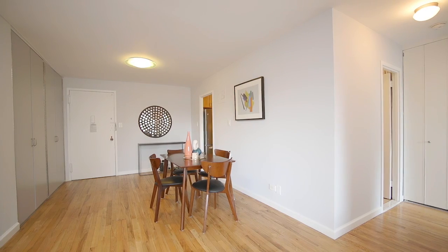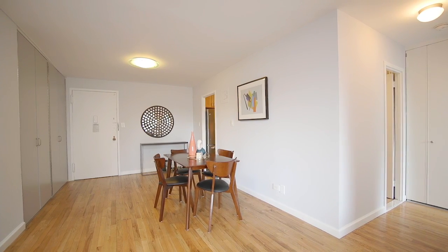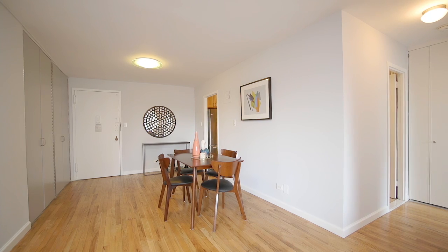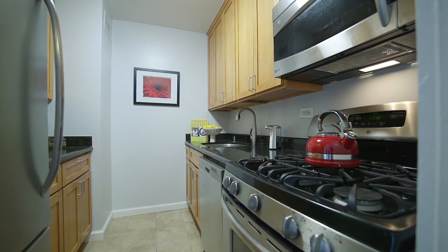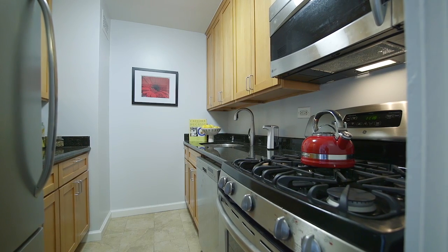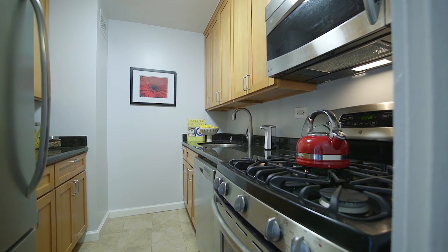An open foyer with two large closets flows into the roomy space. The impressive kitchen is outfitted with stainless steel appliances, wood cabinetry, and granite countertops.